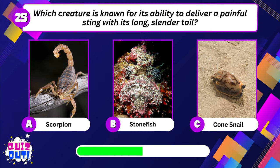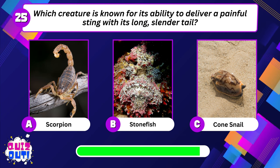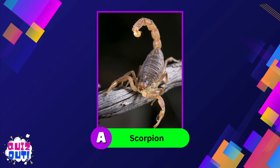Which creature is known for its ability to deliver a painful sting with its long slender tail? Scorpion.